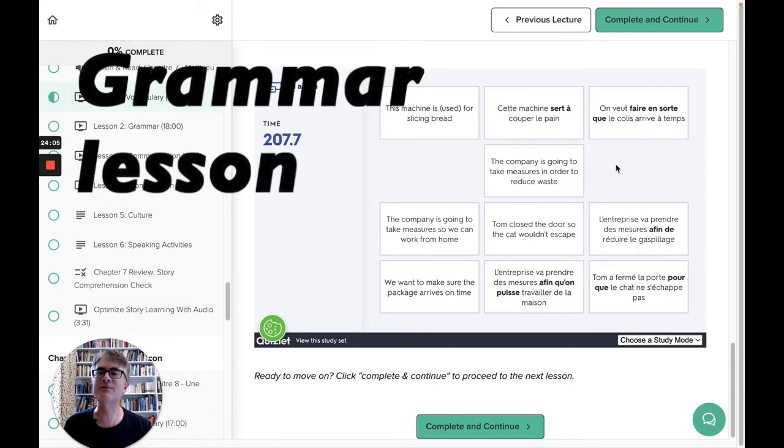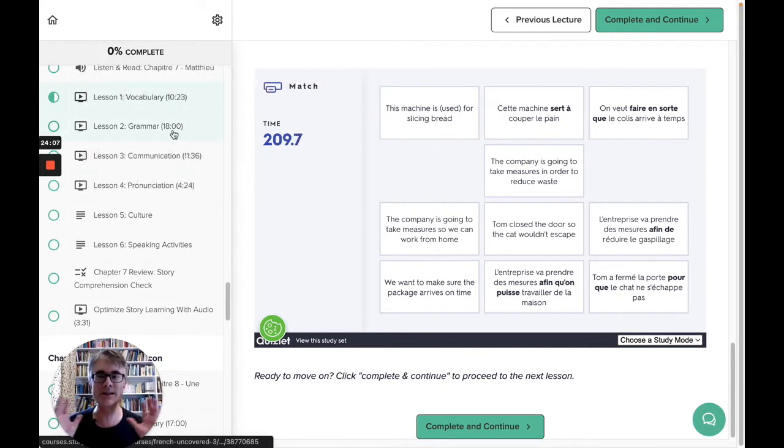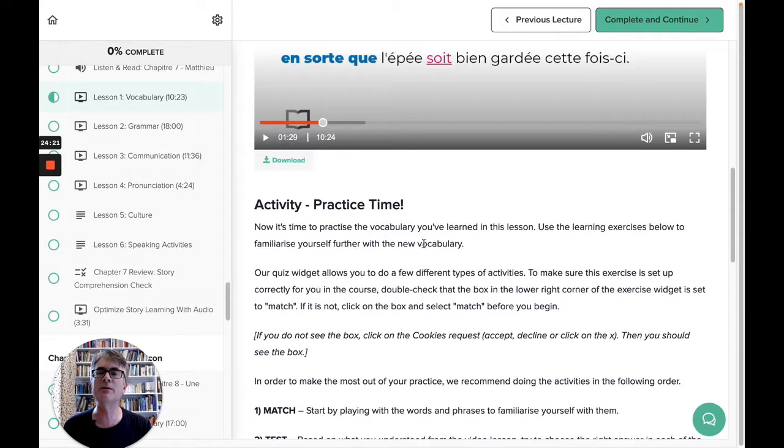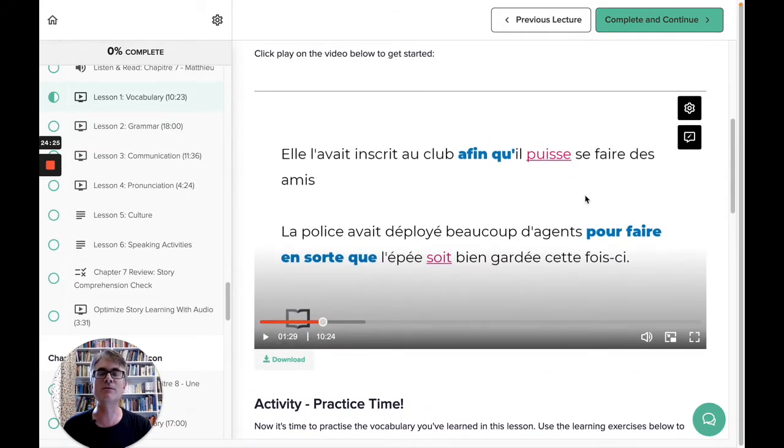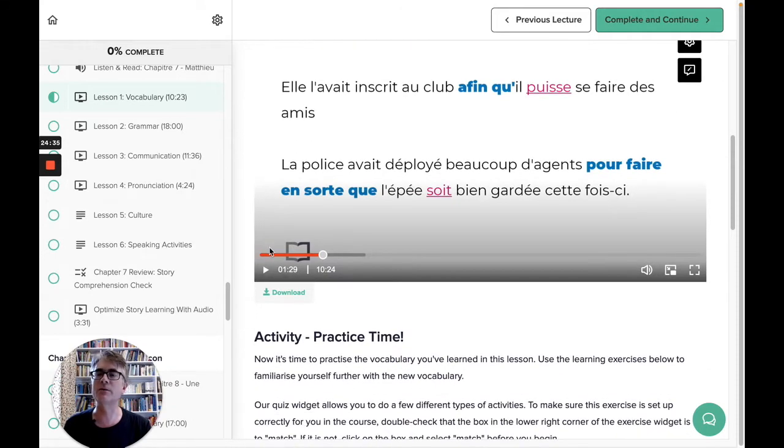The grammar lesson is very similar format. These lessons are about 15 to 30 minutes long depending. You can download the lesson as an MP3 or MP4 video. What you can't do is download just the slides, and it would be a good win if they changed that — it would be good to be able to download the slides.